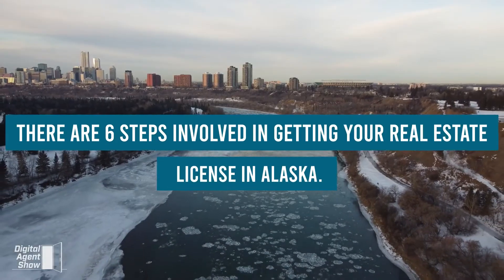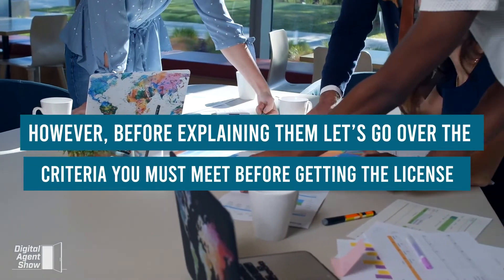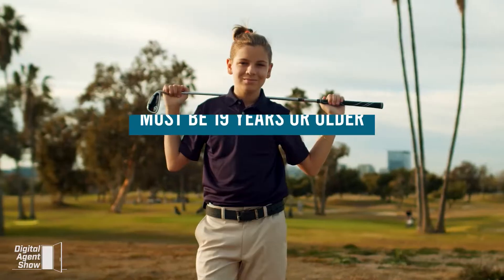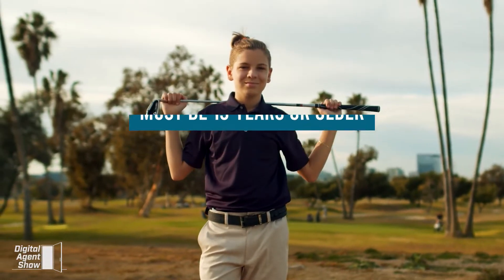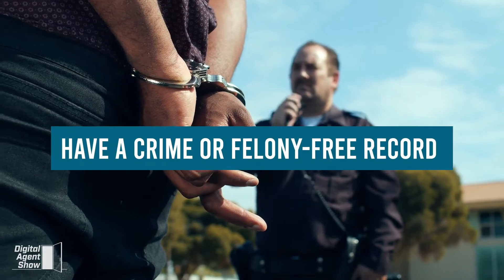There are six steps involved in getting your real estate license in Alaska. Before explaining them, let's go over the criteria you must meet before getting the license. You must be 19 years or older, have a high school diploma or GED, and have a crime or felony-free record.